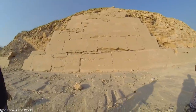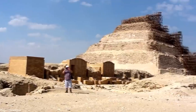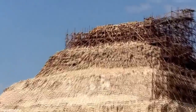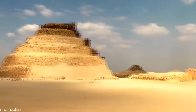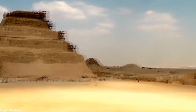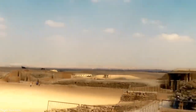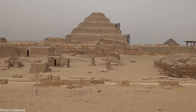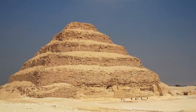The Djoser Pyramid was built about 4,600 years ago, between 2667 and 2648 BC, and is the oldest large-scale stone monument still standing. It's situated in the Saqqara necropolis, which is the largest pyramid-related funerary complex in the world. About 11.6 million cubic feet of stone and clay were used. Before this, buildings were made from wood, mud brick, and reeds.